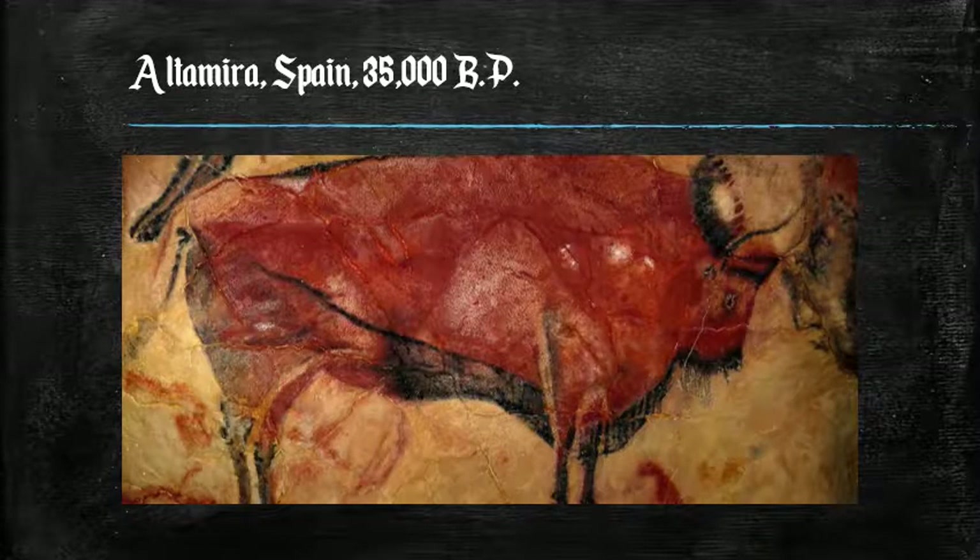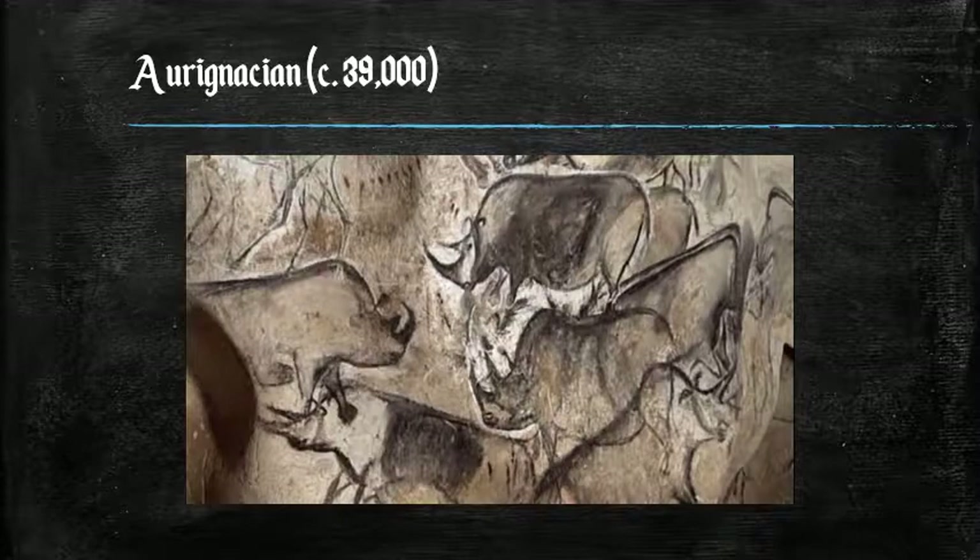We're off to Altamira, Spain, where we see a red bison in the cave walls. This is the Aurignacian period, covering the time span between 39,000 and 35,000 years before the present. The people called the Aurignacians left and spread throughout the area covered by Jordan, western parts of Saudi Arabia, Israel, and Palestine, as well as all the way to western France.